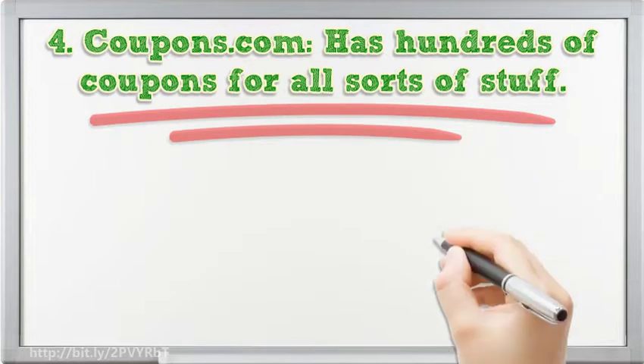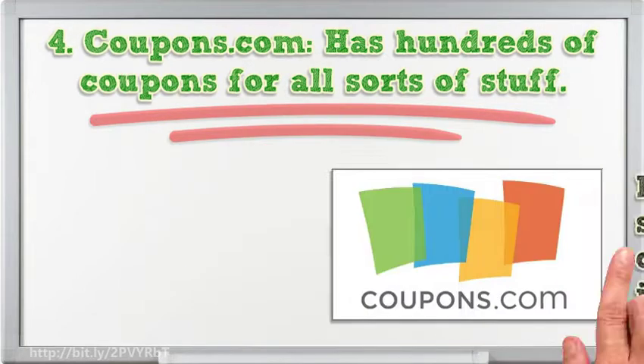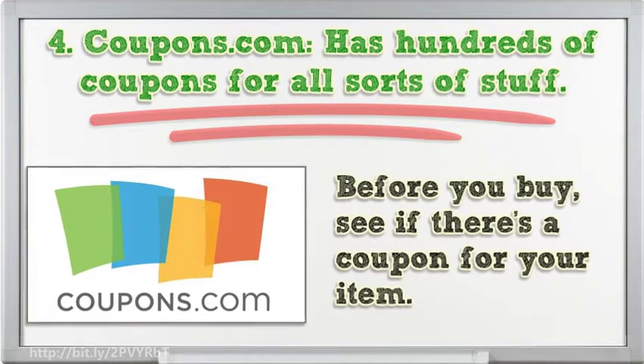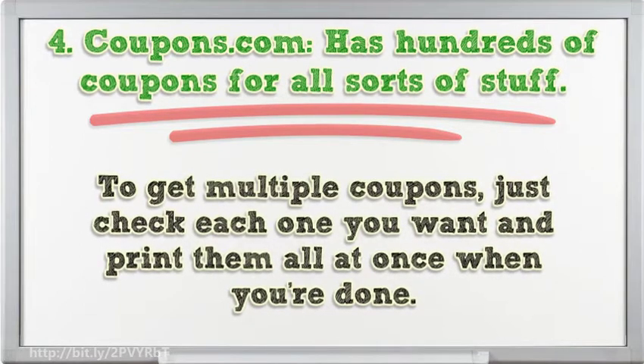4. Coupons.com has hundreds of coupons for all sorts of stuff. Before you buy, see if there's a coupon for your item. To get multiple coupons, just check each one you want and print them all at once when you're done.